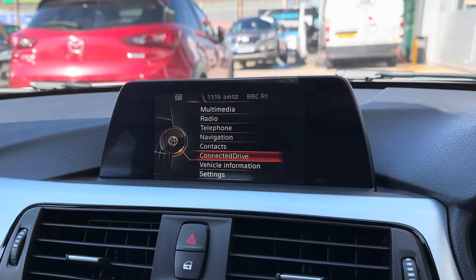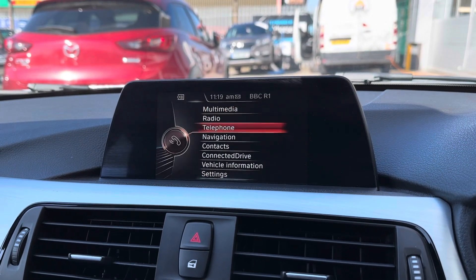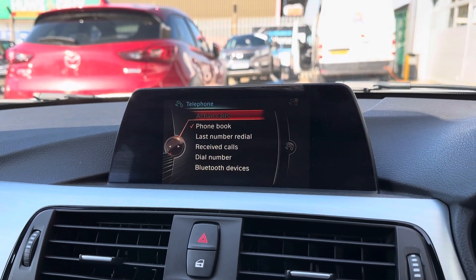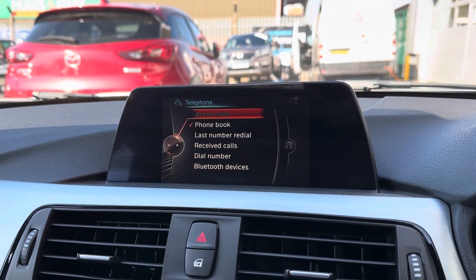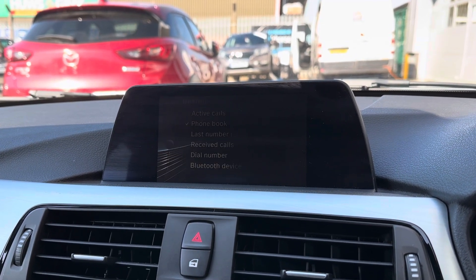Taking you on to the main digital display which can be found on your dashboard — this is where all the main features of the car can be found and even controlled. One of the features included is your Bluetooth telephone connectivity, which allows you to connect your phone easily to the car to make or receive calls.